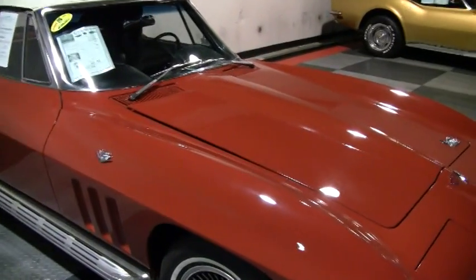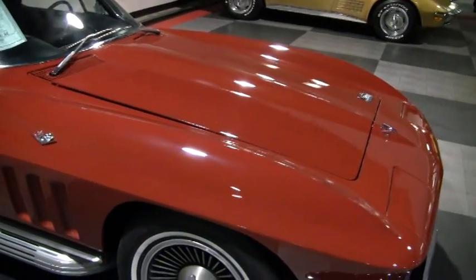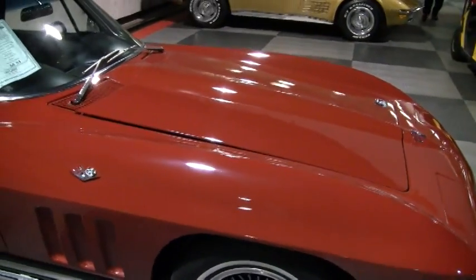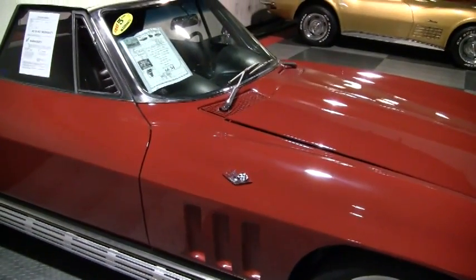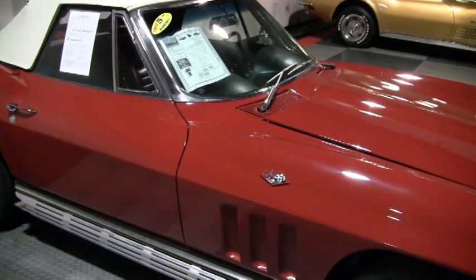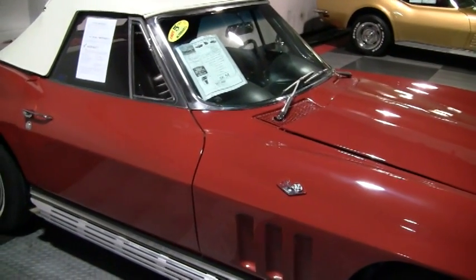This car was made on November 19th, 1965. It's been really nicely restored. It's ready to show or drive, and it has cold factory air conditioning, which is extremely rare on a mid-year like this.